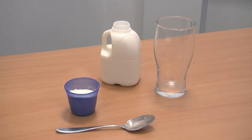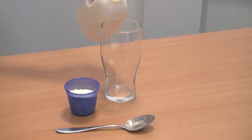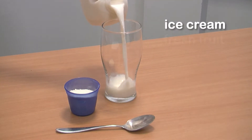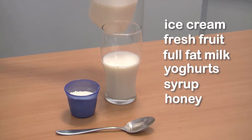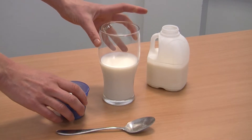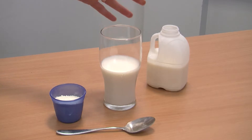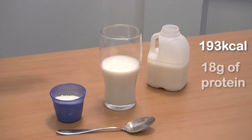You can also make your own high-calorie and protein nutritional drinks at home using ice cream, fresh fruit, full-fat milk, yoghurts, syrups and honeys. For example, here is a pint of skimmed milk. One pint of skimmed milk on its own will provide 193 calories and 18 grams of protein.